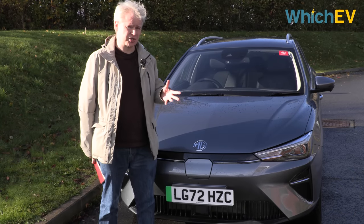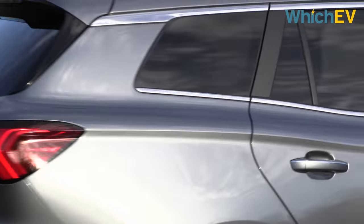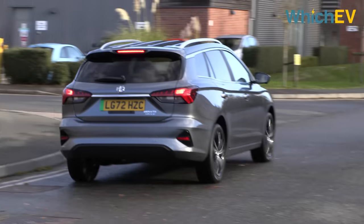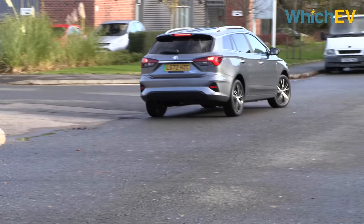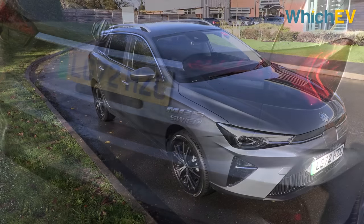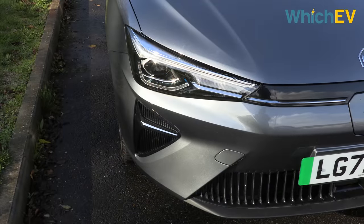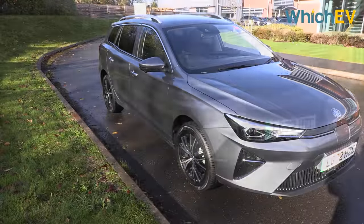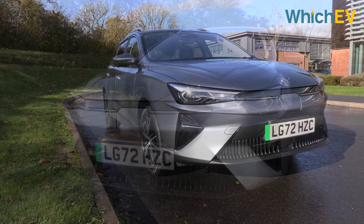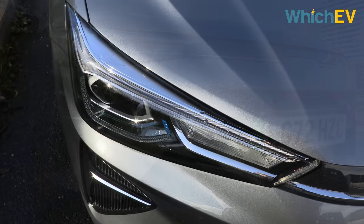MG has also adjusted the trim levels available. The Excite becomes the SE and the Exclusive becomes the Trophy. Both trim levels have extra features over their predecessors, but they also cost a bit more money. Overall, the design of this car is very similar to the original version, and the drivetrain is exactly the same as the previous long-range version. The design is more of an evolution than a revolution, but it's definitely a step in the right direction and modernizes the look considerably.